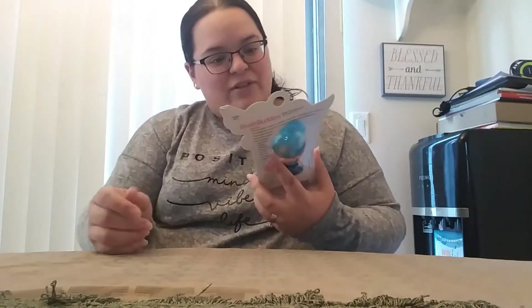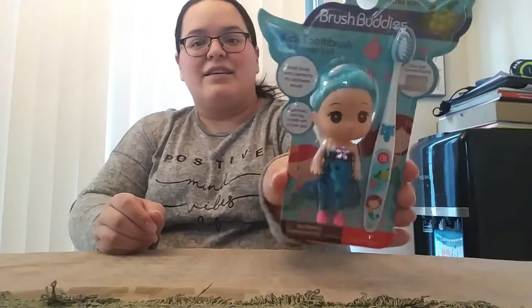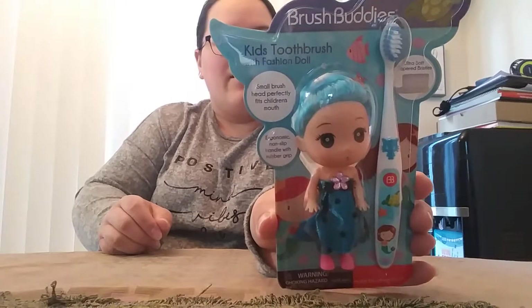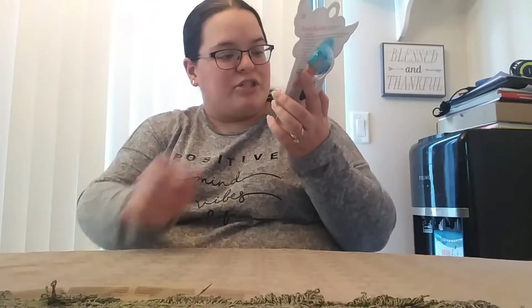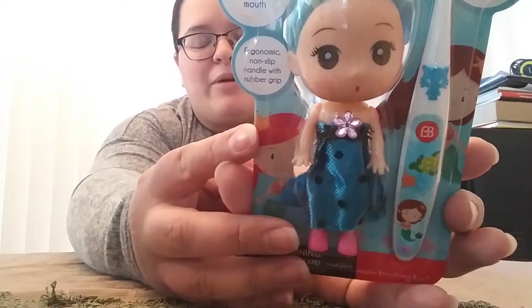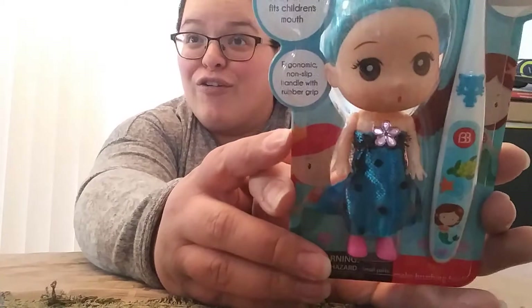Then we have a little Brush Buddies set. It has a little doll with blue hair, and then the matching little toothbrush has like a little mermaid on it and a little turtle. That's so cute.